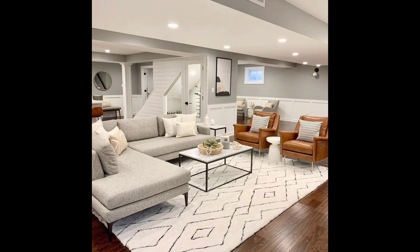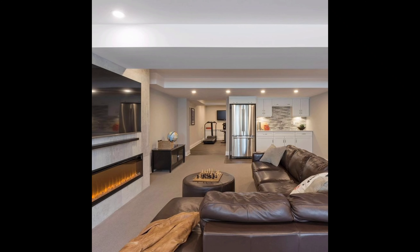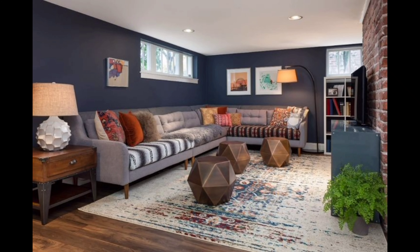Before we jump in, don't forget to hit that subscribe button and ring the notification bell so you never miss out on our upcoming home decor tips. Let's get started.